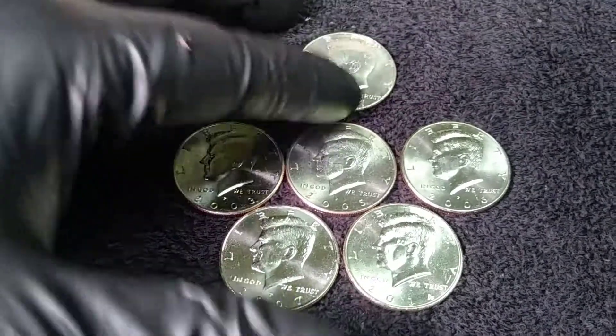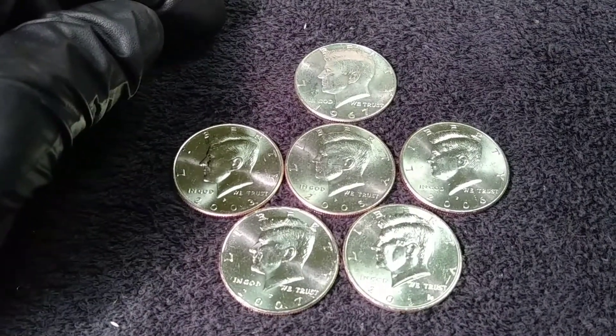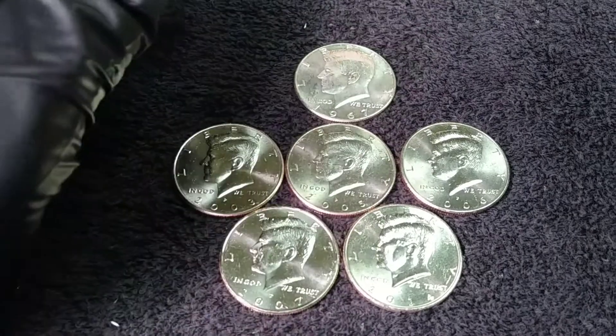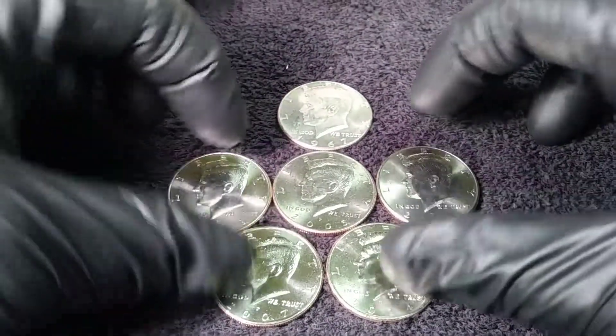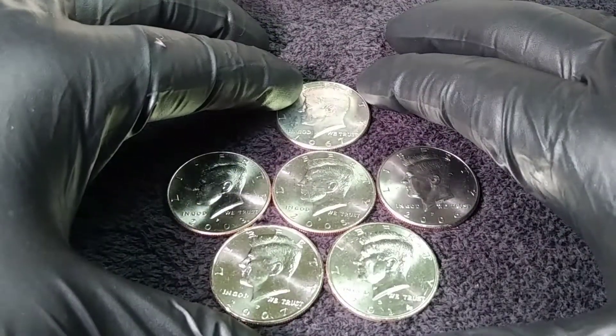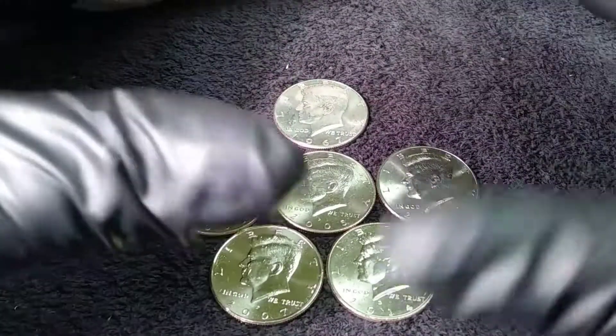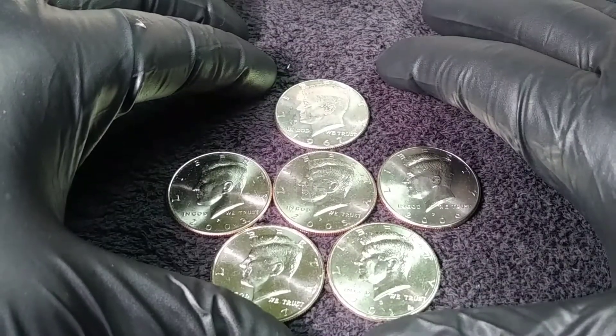So, okay box. Anytime you get silver in a box it's not a loss, so I'm thankful for that. Until next time, good luck to you — I hope you profit on all your searches. Don't forget to like, subscribe, share. Leave a comment down below, tell me what you think. If you have any ideas or just want to say hi, I appreciate it. Until next time, good luck.